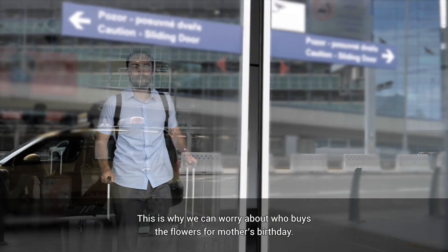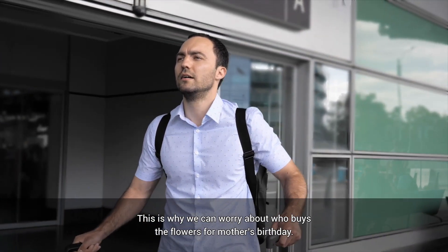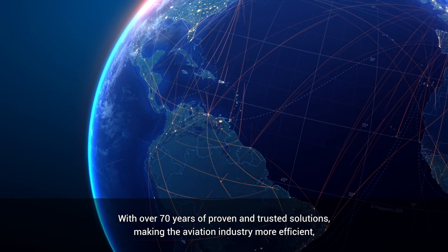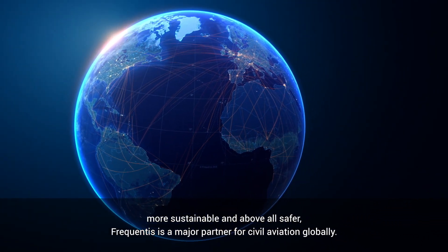This is why we can worry about who buys the flowers for mother's birthday. With over 70 years of proven and trusted solutions, making the aviation industry more efficient, more sustainable and, above all, safer. Frequentis is a major partner for civil aviation globally.